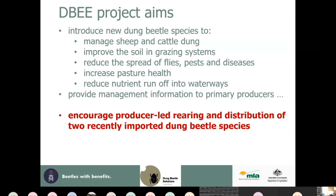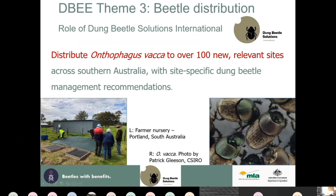The primary aim of the project I want to discuss is encouraging the establishment of farmer nurseries across southern Australia, for producer-led rearing and distribution of two recently imported dung beetles. My role in this big project — now running for a couple of years — is Theme Three: beetle distribution, with the brief to distribute vacca to over 100 new relevant sites across southern Australia.